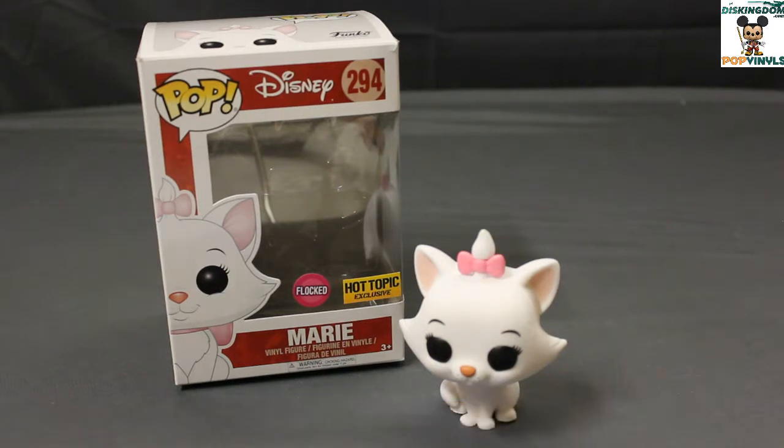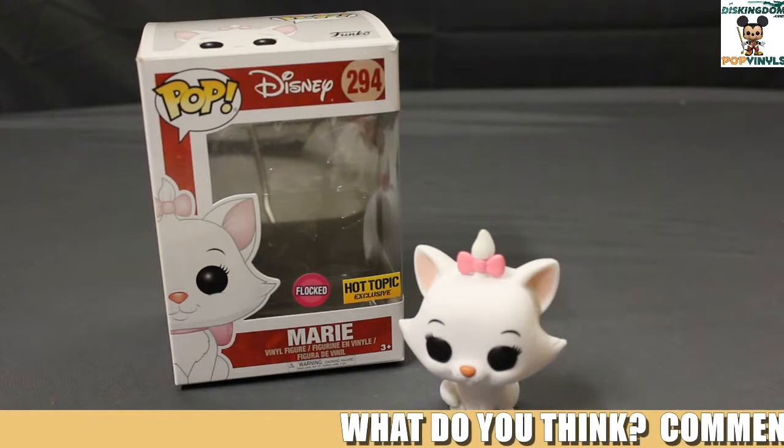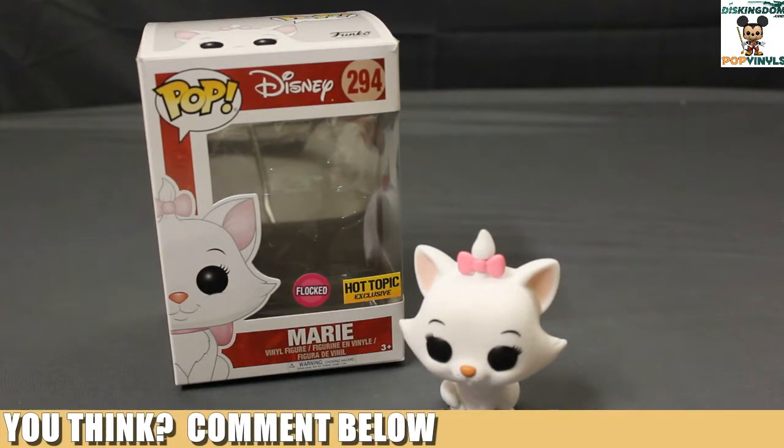I feel that she deserves to have some love from Funko. I'm looking forward to maybe seeing some additional Aristocats, like her brothers and maybe Thomas O'Malley and her mother. Hopefully, we can see an extension of this line.